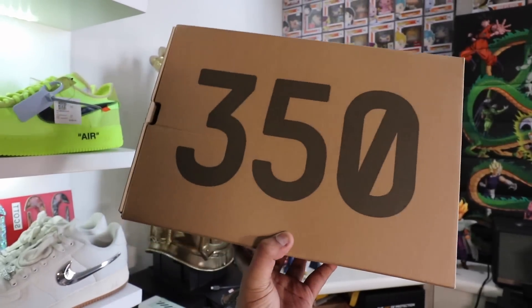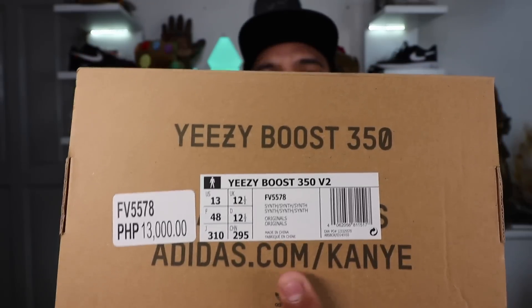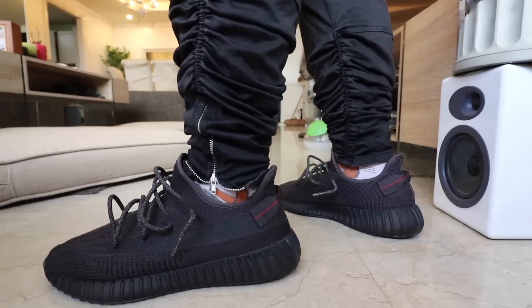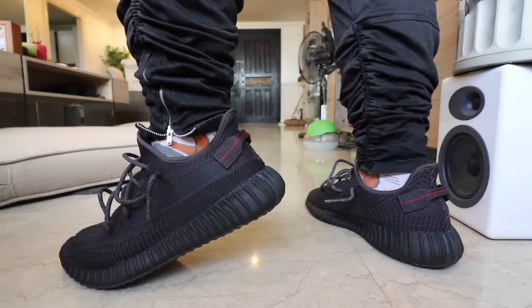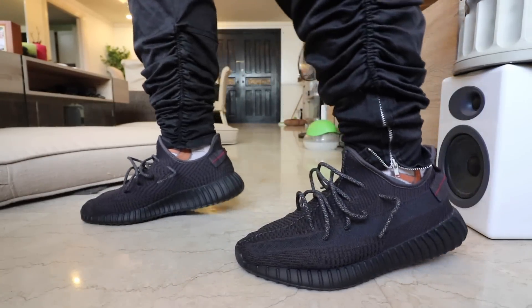One noticeable difference is the price tag. This one sells for 13,000 pesos — the usual Yeezy would sell for about 11,495. Apparently the price increase is due to the reflective laces, which I find a bit weird because the previous black model already had reflective laces and still sold for 11,495. Maybe they just want to raise the price a bit because of the demand — who knows.